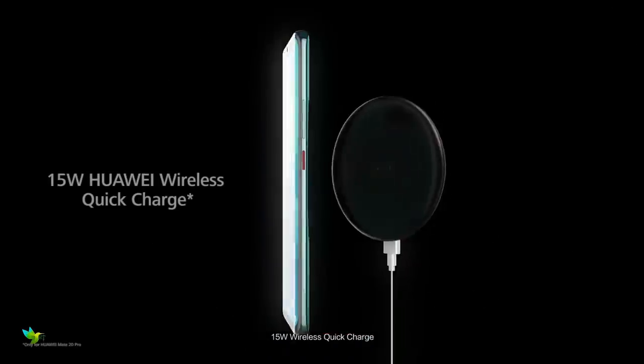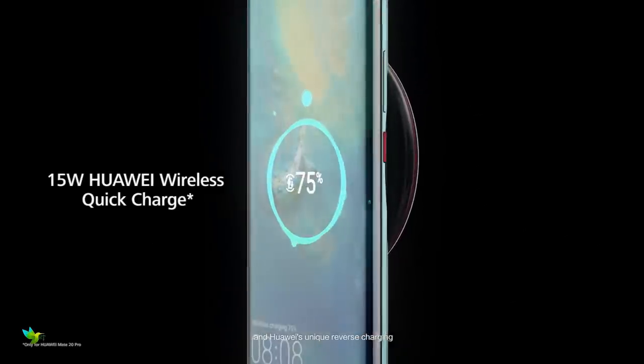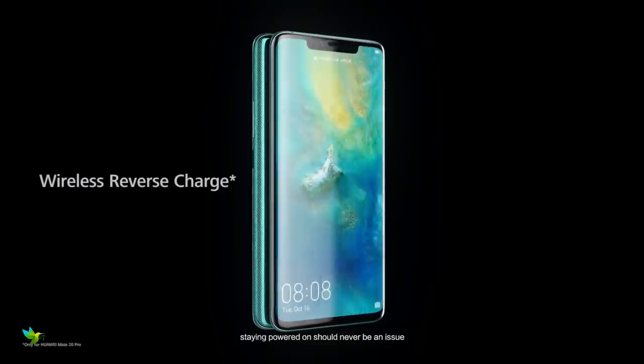You will get great battery life from the Mate 20 Pro, and we regularly achieved a day and a half of use from a single charge during our review time.